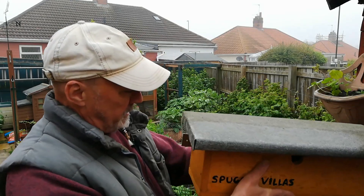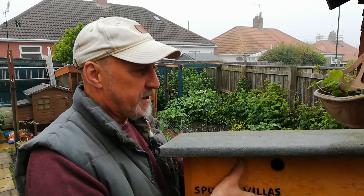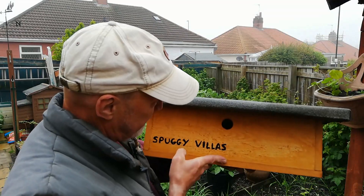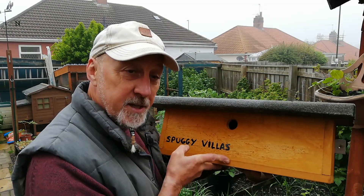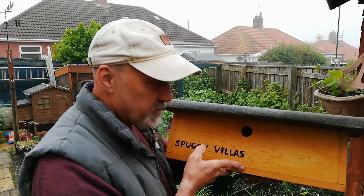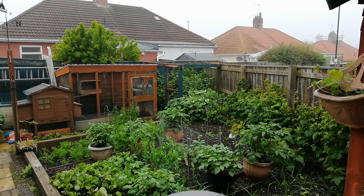It's got a couple of little brackets to hang on the wall, a bit of old roofing felt over the top, and I'm quite pleased with it. I think it should look good on the shed and be a great little home for the spuggies. I'll just pop it down now.